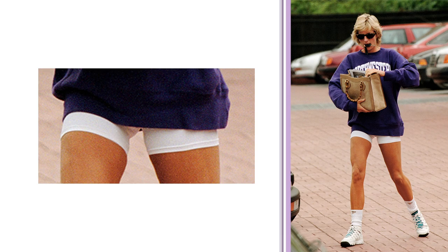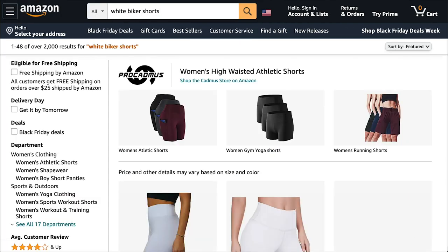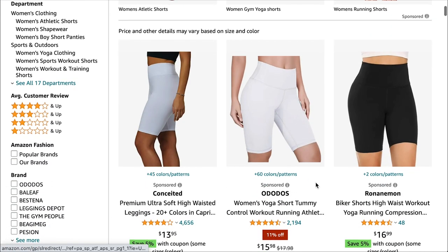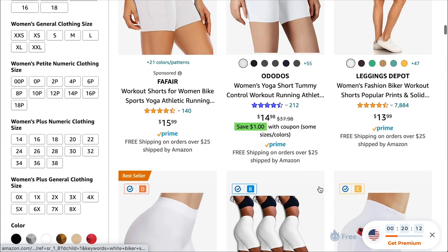Next up, let's look for the shorts. I think I'm going to stick to Amazon because it's a simple piece. And there they are. They're actually quite short — not really the classic biker short length — but let's see what we've got.